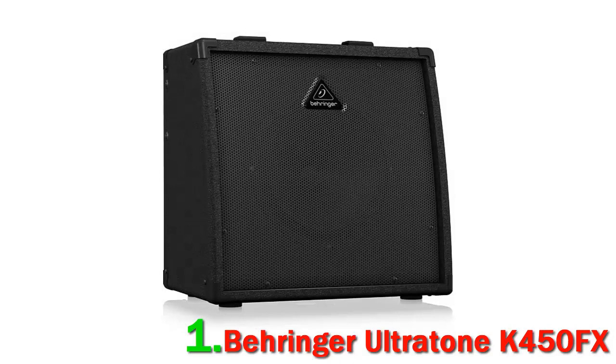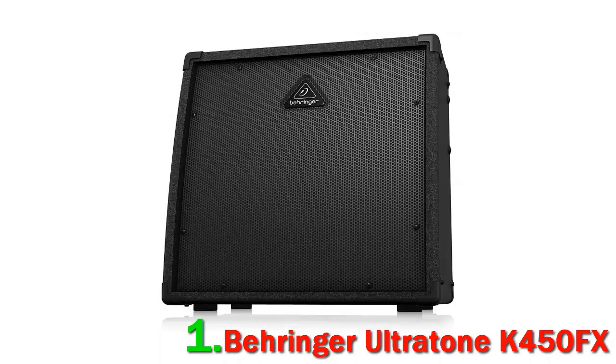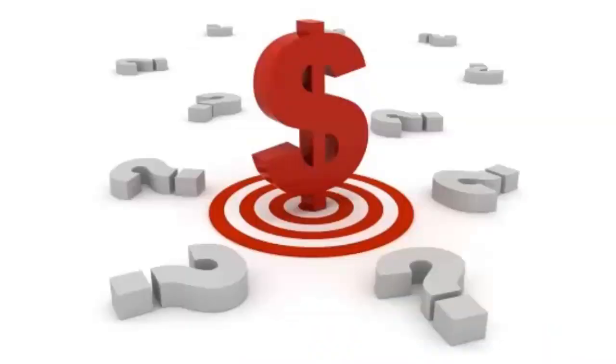Not only does this product sound great, but it's also versatile. There are three channels that you can connect to, with each having separate volume and FX controls. There's also an XLR port that you can use for connecting a mic. A 24-bit, on-board digital FX processor gives you the option of adding up to 100 amazing presets to your sound. You won't need to buy an external FX processor because of the wealth of sounds that it gives you. Check out the description for more information and updated price.